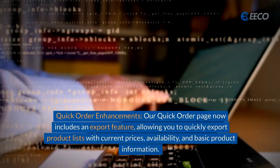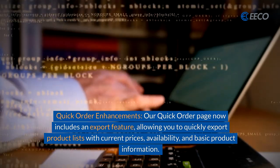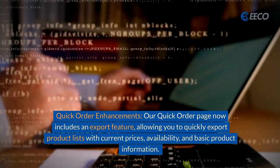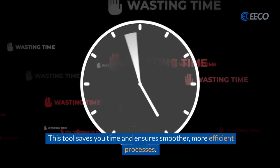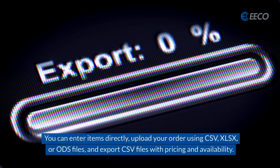First up is quick order enhancements. Our quick order page now includes an export feature, allowing you to quickly export product lists with current prices, availability, and basic product information. This tool is going to save you time and ensure a smoother, more efficient process.